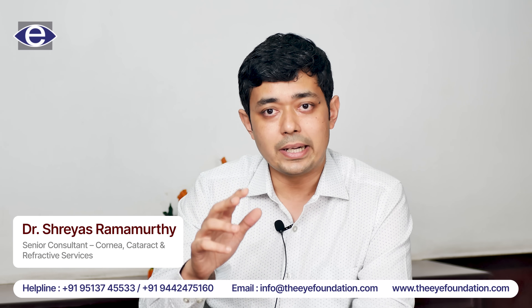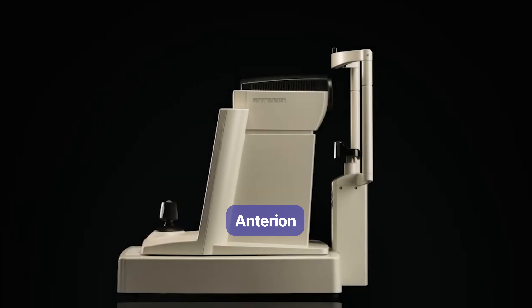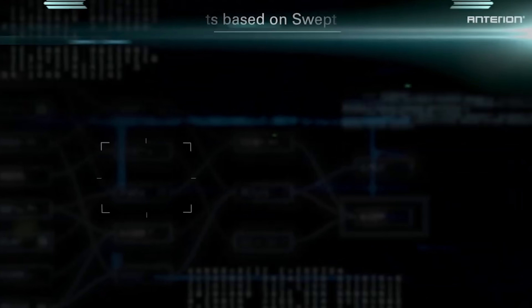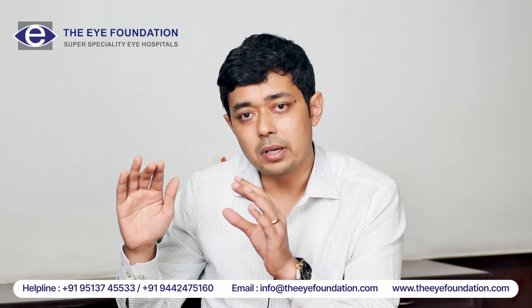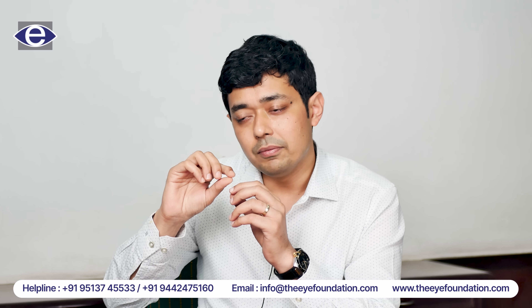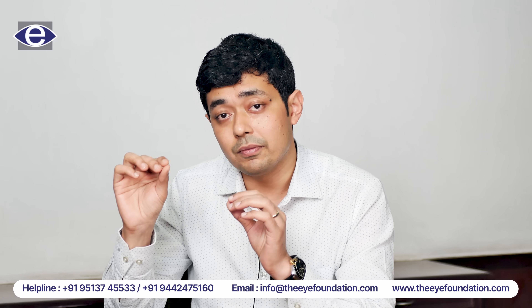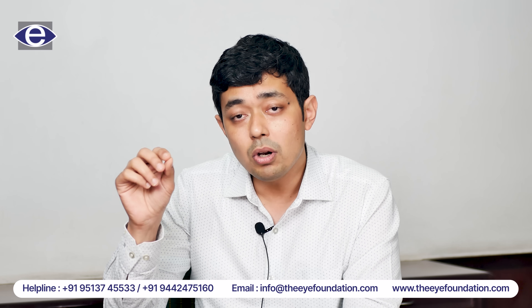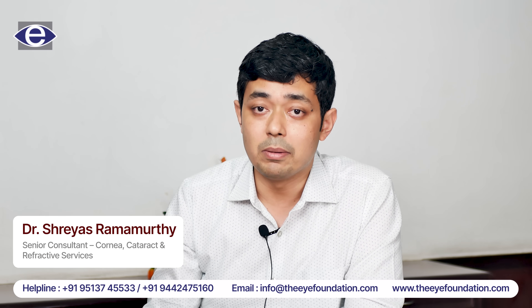This is also cross-checked with another important and advanced device called the Anterion, which is an OCT-based device. This device gives us various parameters of the cornea and its curvature. We also have a layer called the epithelium, the thickness of which has to be measured very accurately for us to get good outcomes in laser vision correction — and all of these important parameters the Anterion is able to provide.